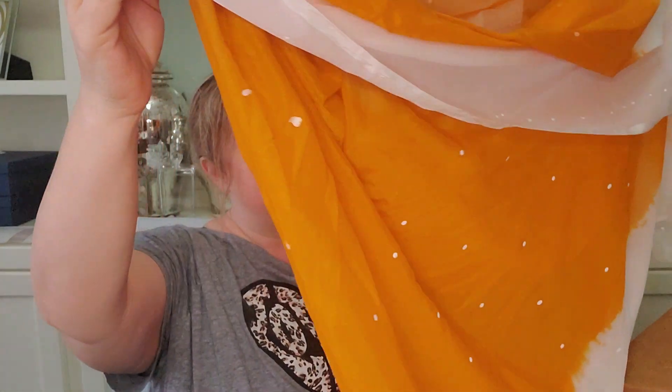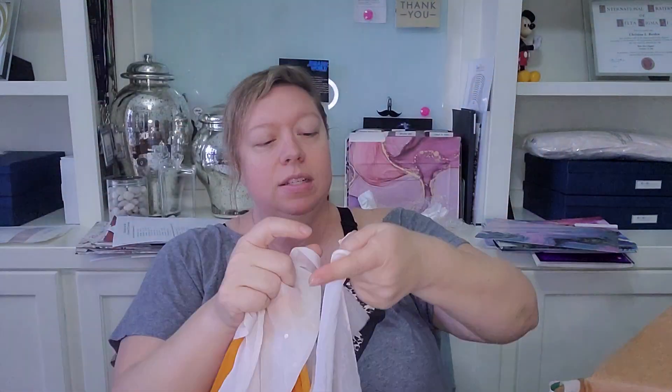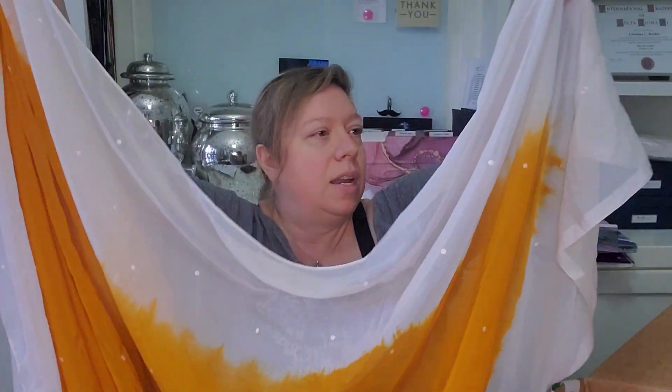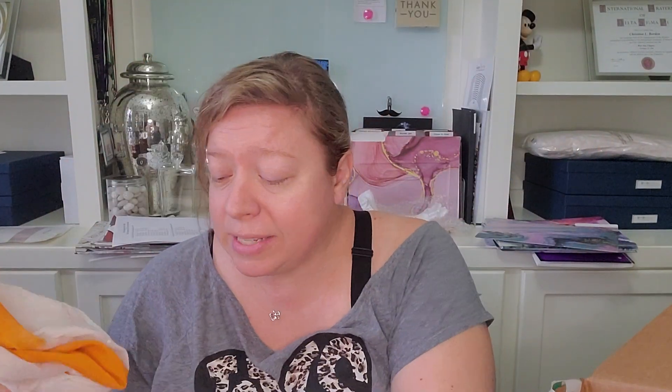Next item looks like a scarf or a wrap. It's a really pretty kind of ombré white and orange, almost like a tie-dye type of look. It does have a tag on it. It says 'Hardee's' but then there looks like a different currency listed — maybe rupees? So it might be from India. I don't see any other tags, but that's really cute, and with tags is always good.